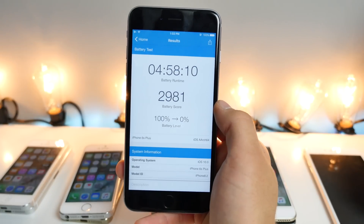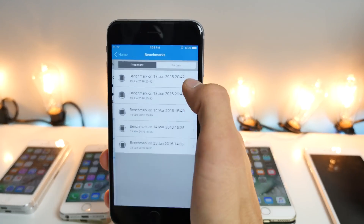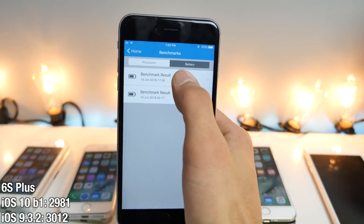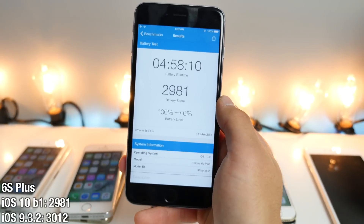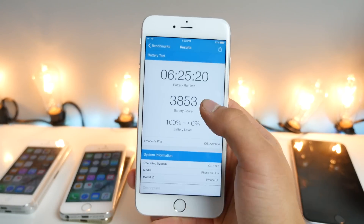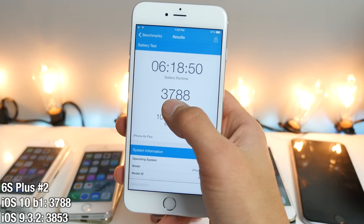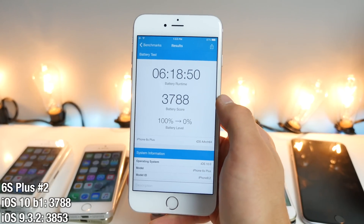iPhone 6s Plus: 2981 on iOS 10, and on iOS 9 it was a little bit higher — actually a bit more of a difference on the 6s Plus. I got a little over 5 hours, so about 3 minutes difference — not a big deal. On the second 6s Plus, iOS 9 gave me over 6 hours, which is crazy. Previously on iOS 10 it was 3853 — so again, not much of a difference, but it is behind by just a little bit.